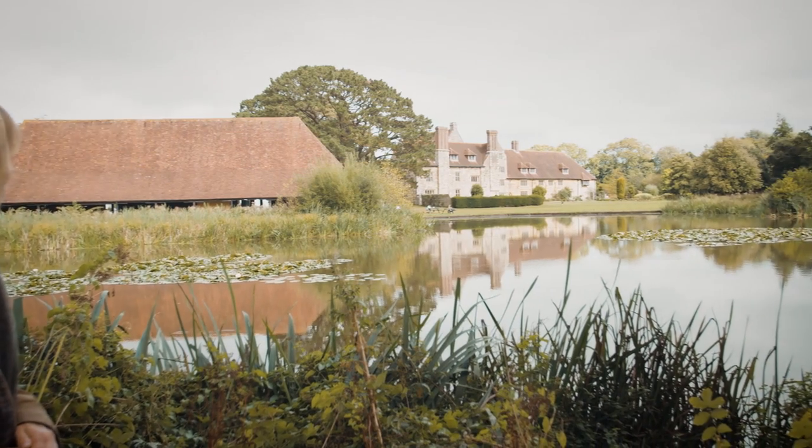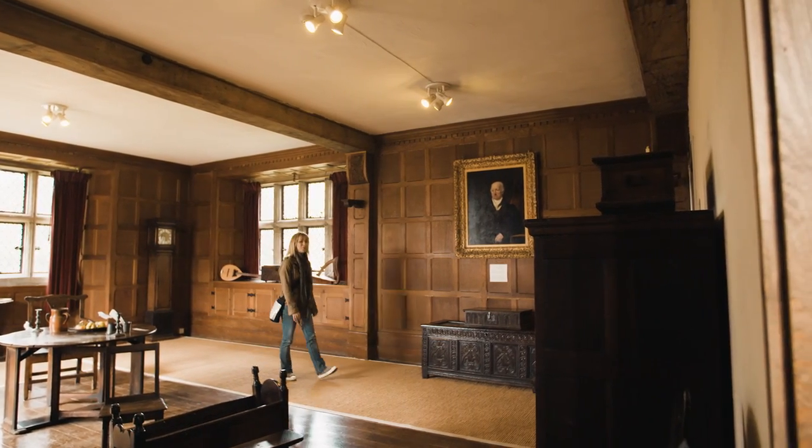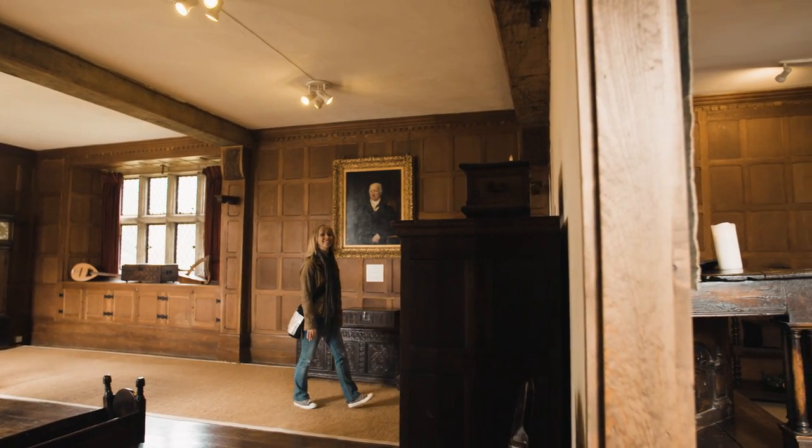The Priory dates back to 1229 and not only does it have a lot of history but it also has the reputation of being one of the most haunted buildings in Sussex.